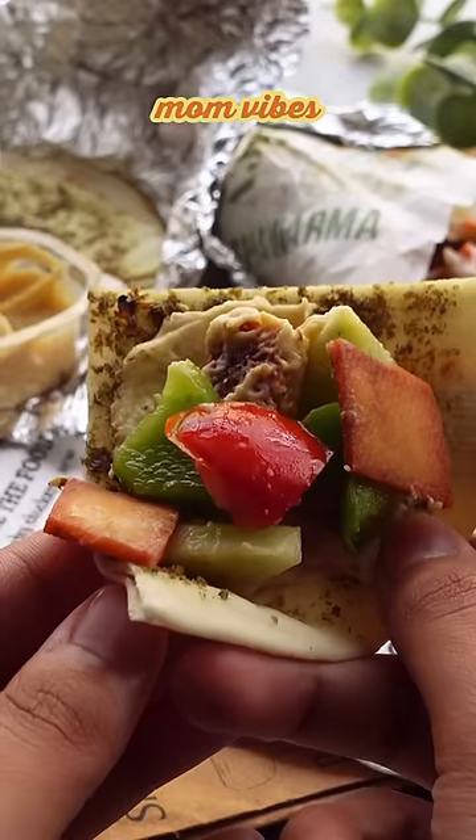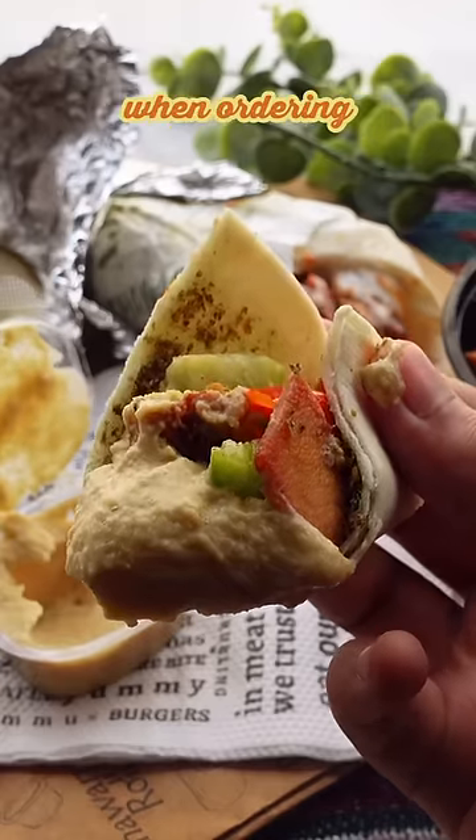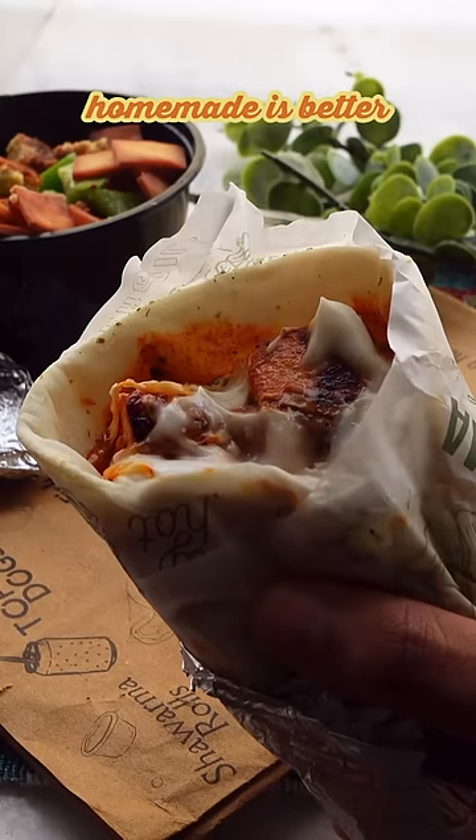I feel like I'm giving such mom vibes when I say this, but once you start making things at home, you get more picky when ordering food from outside, because so many times homemade is better.